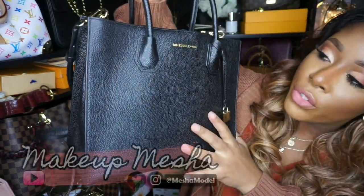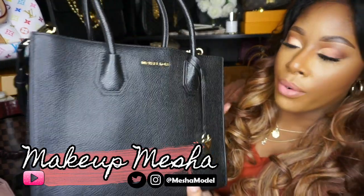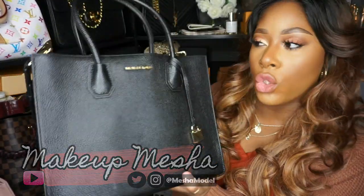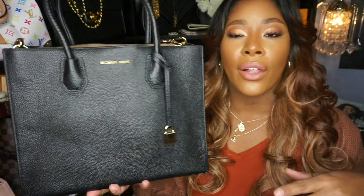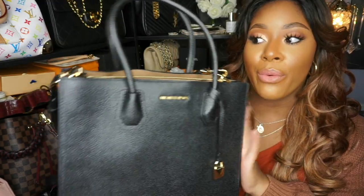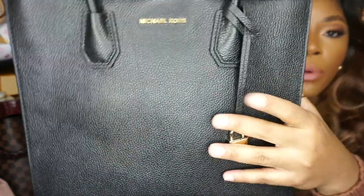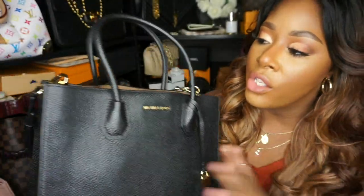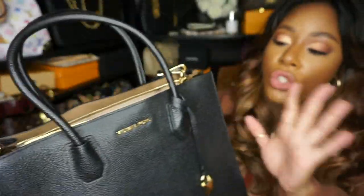Hi guys, welcome back to my channel! Today this video is all about my new Michael Kors Black Mercer Tote bag in the pebbled leather. If you've seen my previous video, I reviewed this very same bag in the Saffiano leather in the color luggage, which is like a cognac color. I really, really wanted that bag in black in the pebbled leather, and I did not stop until I found it — and here she is, and she's just so beautiful.